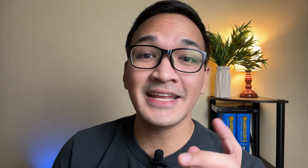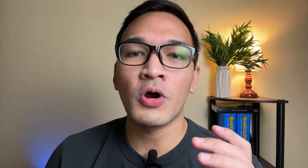This is where we take advantage of the phenomenon called the hyper-correction effect. It's when you thought you know the answer to a specific multiple-choice question, but end up getting it wrong, which then leads you to more likely remember the correct answer once you get it. What I used to do during medical school was to look for the end-of-chapter questions and try to answer them the best that I can. Sometimes I use sample exams, or what they call samplex, or mock exams that I got from my seniors in medical school, just to test myself how much I know about the topic before I dive right into it.